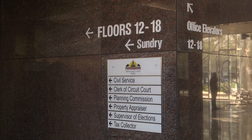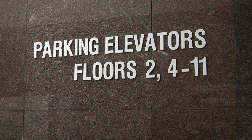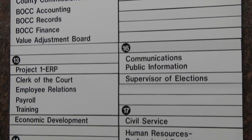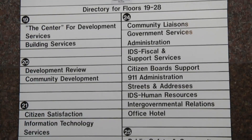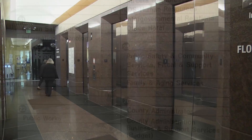There are four elevator banks, and each bank services a specific set of floors. Floors 2 through 11 serve our BOCC chambers and the staff parking levels. Floors 12 through 18 are served by the bank of elevators opposite the security desk, and floors 19 through 28 are served by the elevators directly behind the security desk.